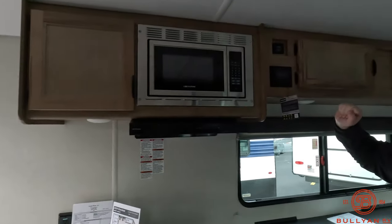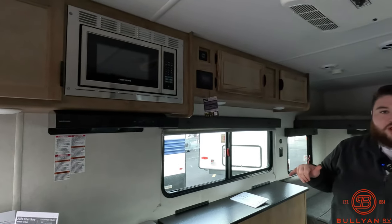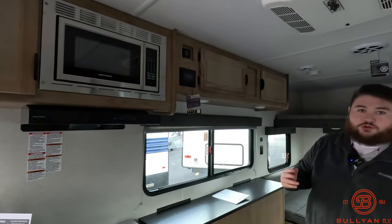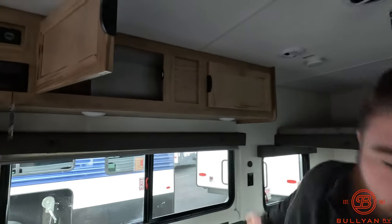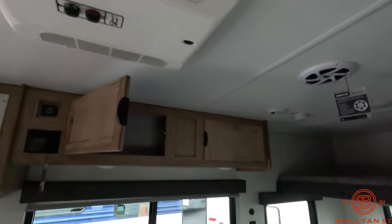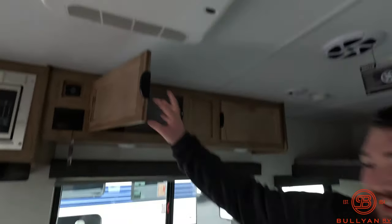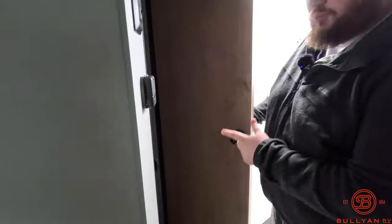Radio right here so you're going to be able to adjust the outdoor speakers and the inside speakers — sync them up or run them independently, whatever you want to do. More storage up here. Spare tire right there. Up above is going to be the Coleman Mach AC. And the last thing is going to be the front closet with your port-a-potty.